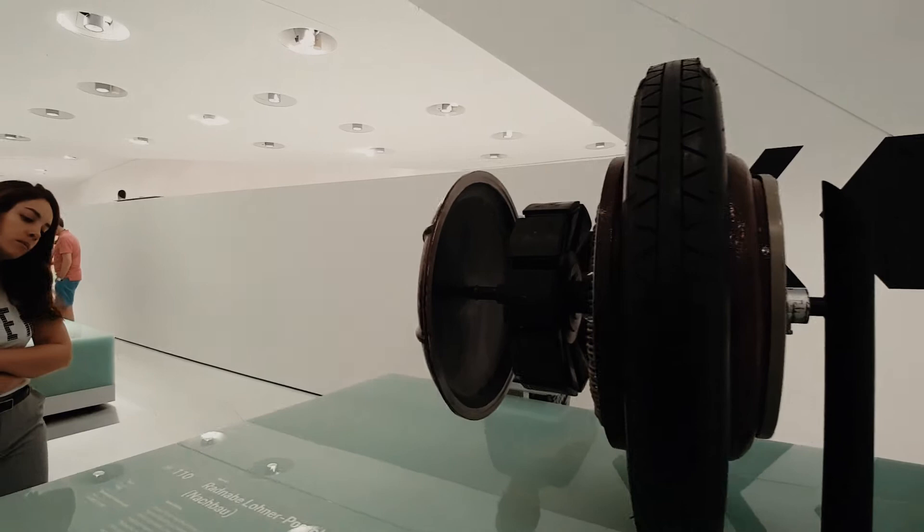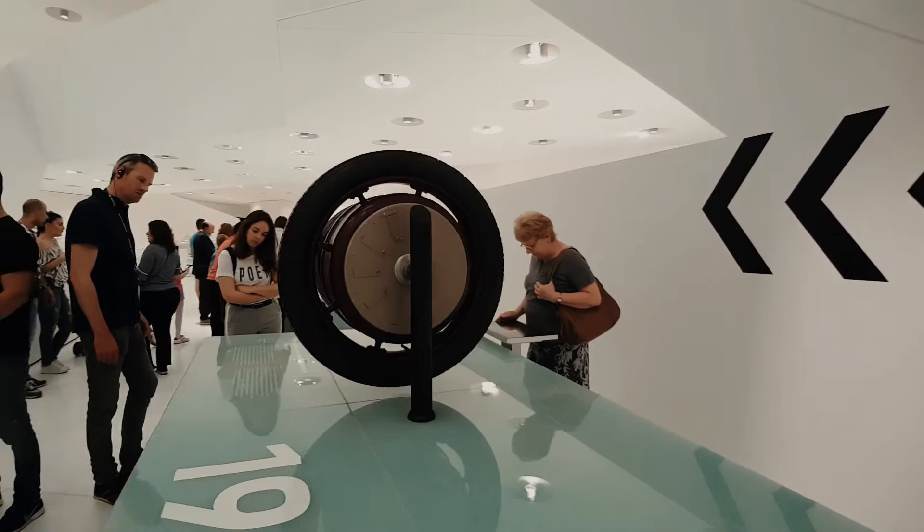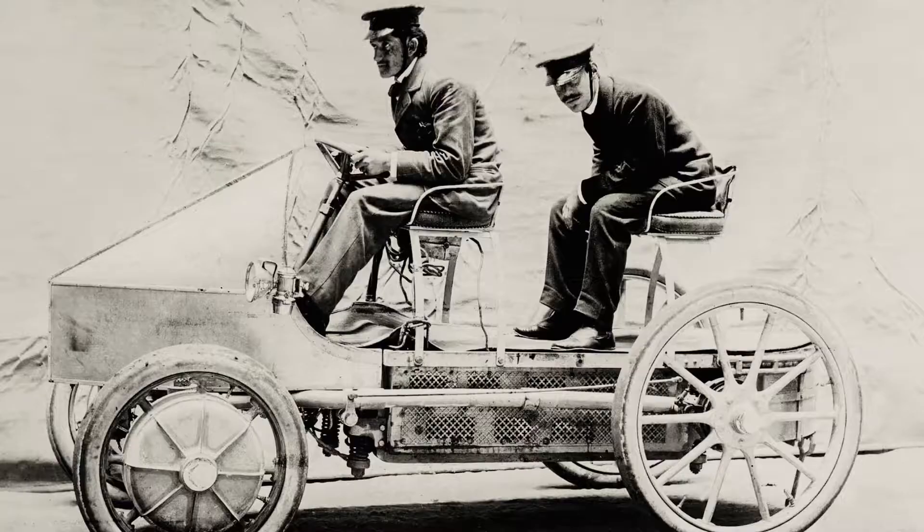In 1898, Ferdinand Porsche designed the Egger-Lohner C2 Fieten. The vehicle was powered by an octagonal electric motor, and with 3 to 5 PS it reached a top speed of 25 km per hour.